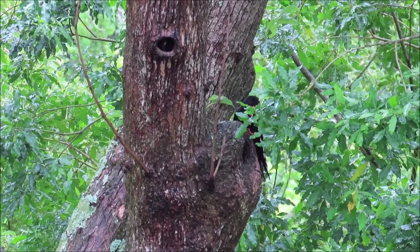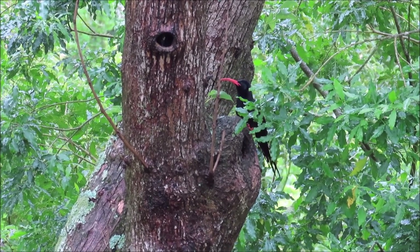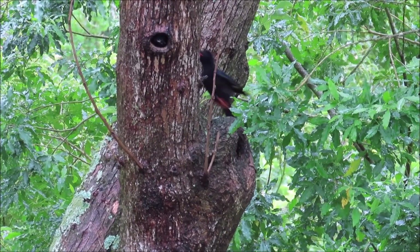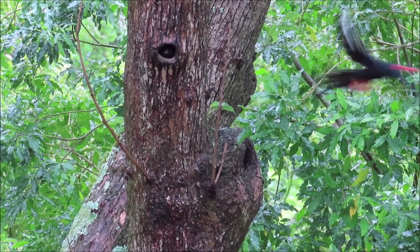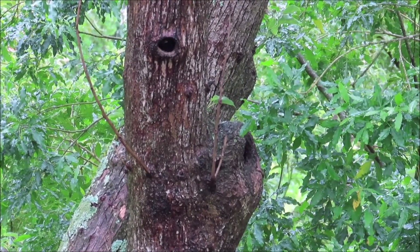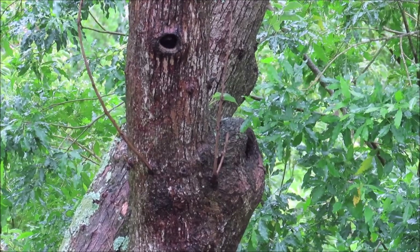Some nesting cavities have more than one entrance hole, like this one. This male green woodpecker tries the lower hole but sees the chicks aren't there, so he goes to the other hole and feeds a chick there. This nesting cavity actually has three entrance holes — they serve as escape hatches. When snakes enter one hole, they flee out of another.